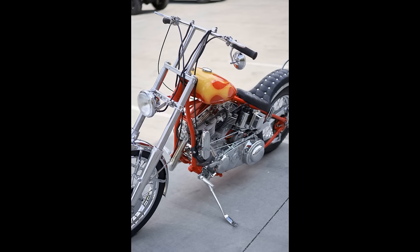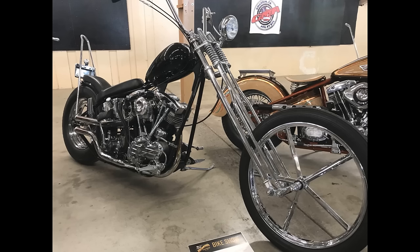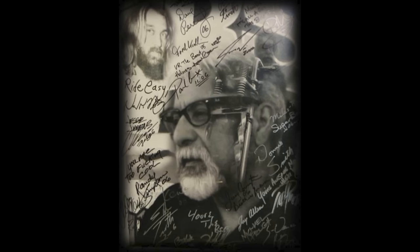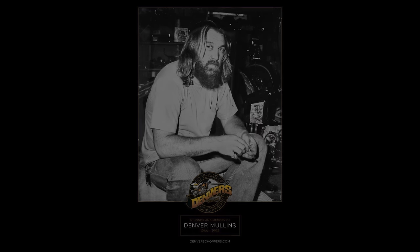It was just kind of our deal, our group from Denver Choppers. Then people started noticing our custom bikes and said, 'Hey man, can you build me a front end?' or 'Can you build me a set of pipes?' Before you know it, we got so busy at the shop that we closed the automotive portion down, started Denver Choppers, hung a shingle named after Denver, and away we went — never looked back.